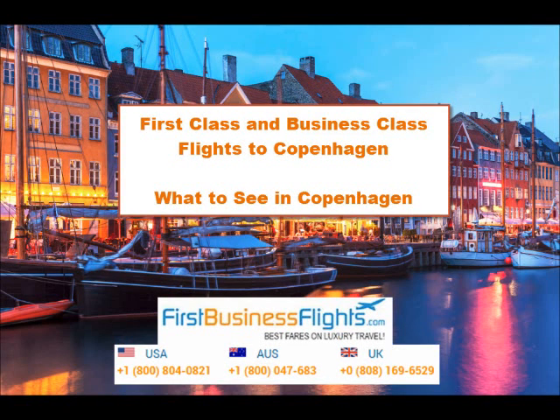Hi, you're tuned into the FirstBusinessFlights.com YouTube channel. We'll be going over some tourist attractions in Copenhagen, Denmark, and examples of flying first and business class to Copenhagen.